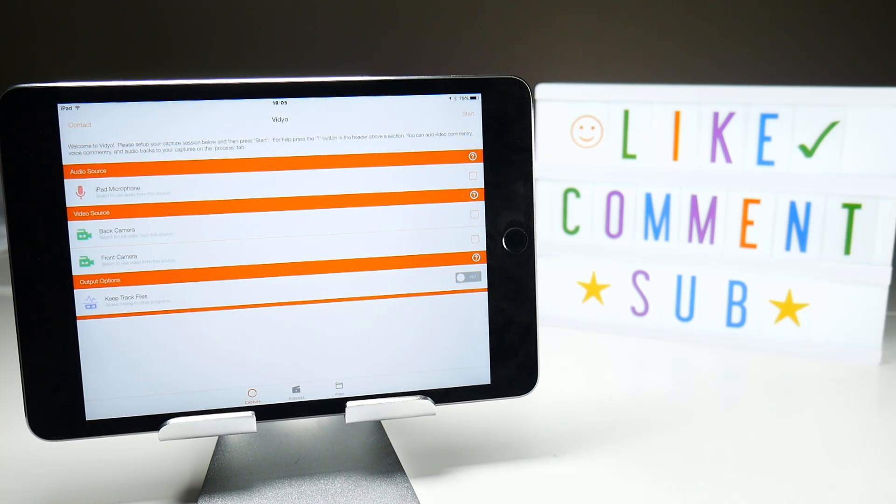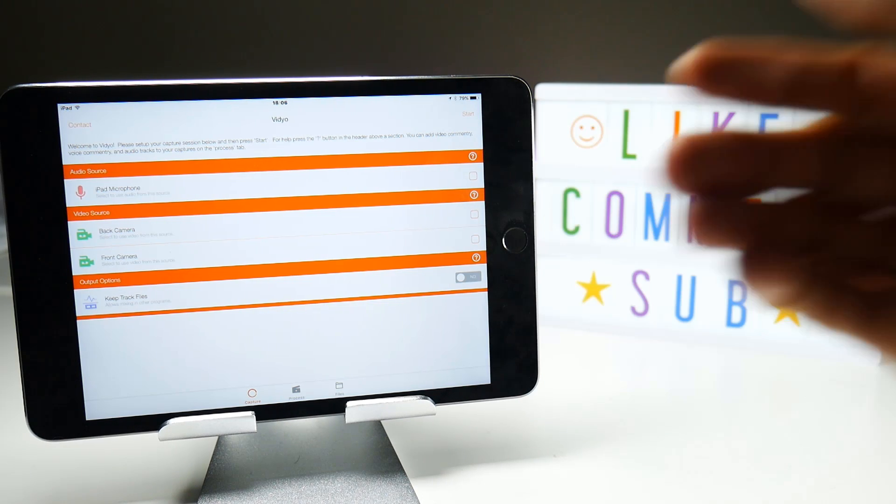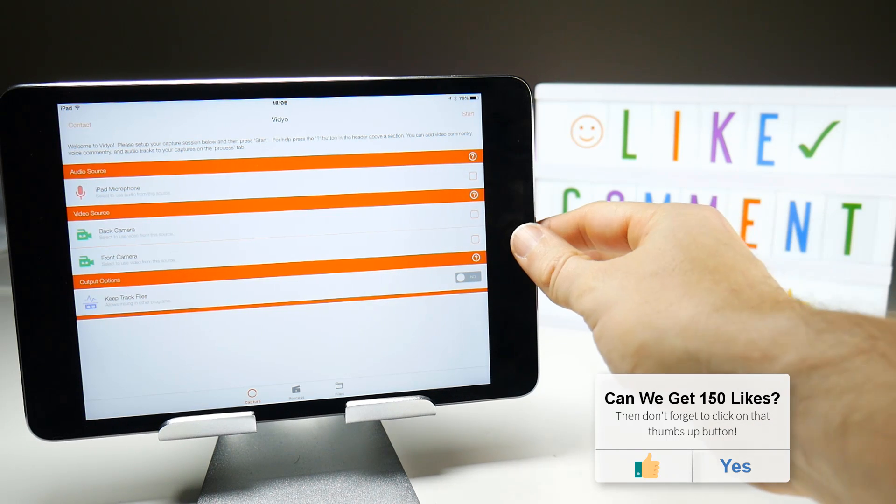If you launch the application — if you still have it on your iOS device — you will find that the recording options, which is device screen and the audio recording, just never appear when you open up the application.